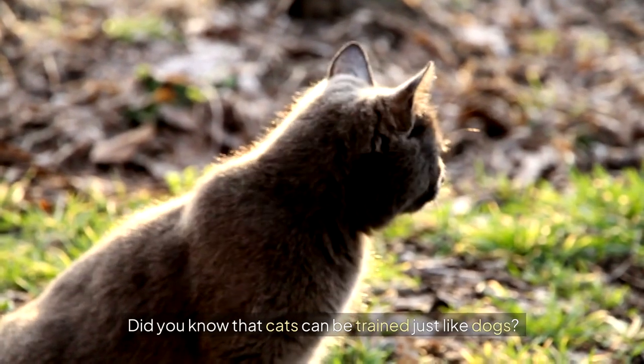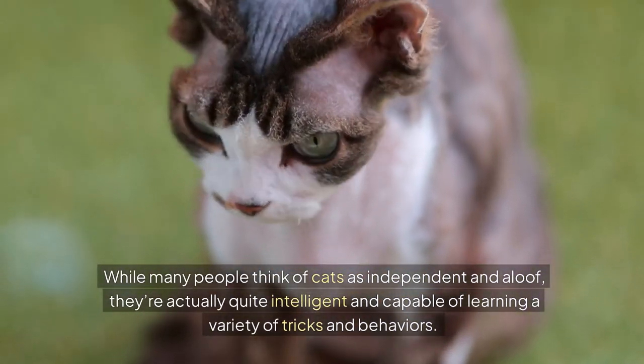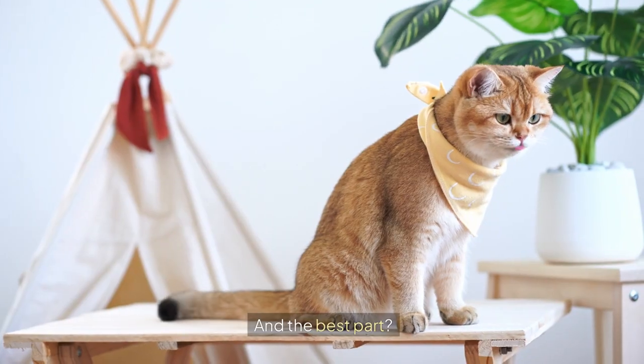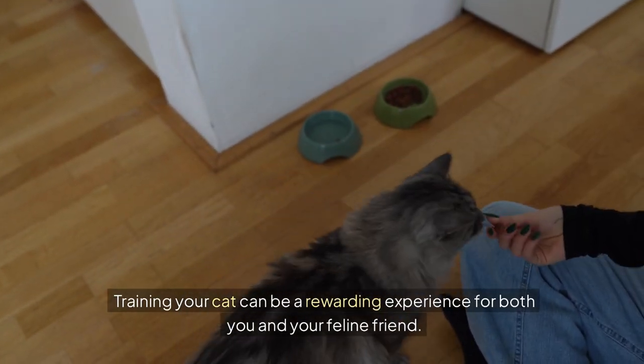Did you know that cats can be trained just like dogs? It's true! While many people think of cats as independent and aloof, they're actually quite intelligent and capable of learning a variety of tricks and behaviours. And the best part? Training your cat can be a rewarding experience for both you and your feline friend.